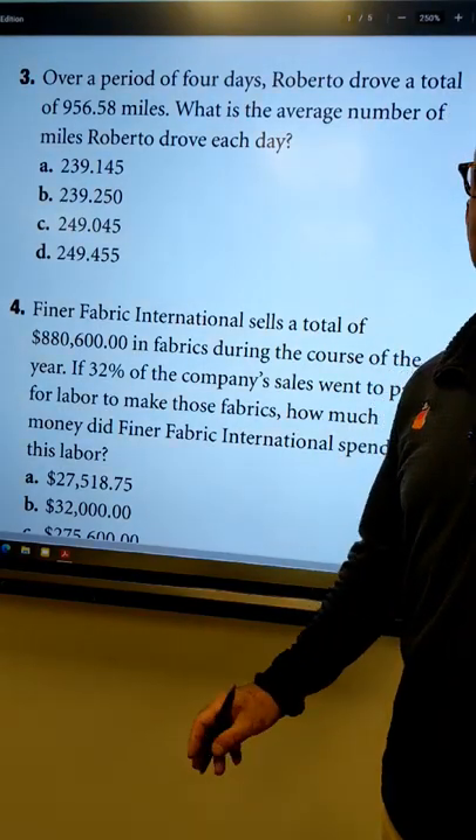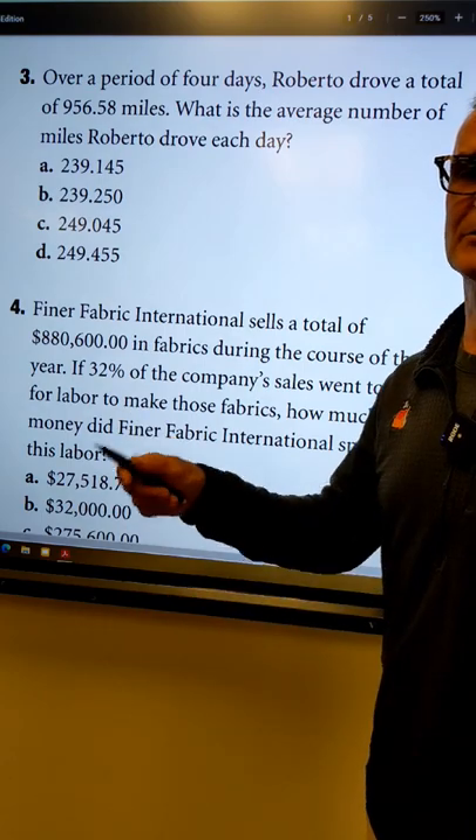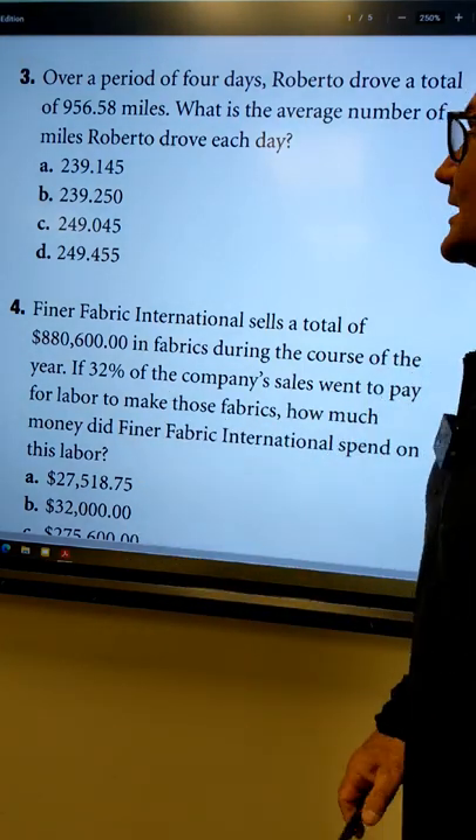Hey, problem solvers, Colfax Math here. This is an ASVAB arithmetic reasoning test. I'm going to show you a quick trick here so you don't have to do the whole problem.